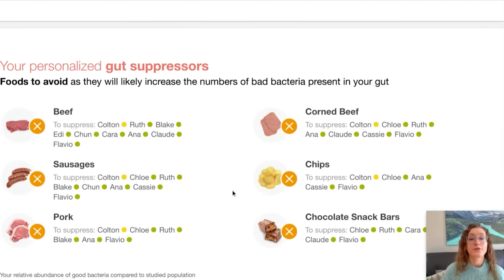Well, that is fantastic because those are all things that I really like to eat. My personalized gut suppressors — foods to avoid as they will likely increase the numbers of bad bacteria in your gut — beef, sausages. This is interesting because just looking at my own dietary patterns, I would say those were things I didn't really eat very often before I met my husband. My husband tends to be more of a meat and potatoes guy. So I feel like I now have some very personalized science to show that these things can't be part of my regular diet — and they probably shouldn't be part of his regular diet either. This is definitely going to stimulate some conversations in our house about how we can shift away from these foods without restricting them completely, because restricting completely tends to make you just want to eat them more.